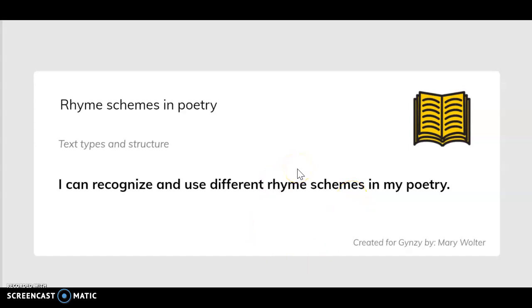Rhyme schemes in poetry. I can recognize and use different rhyme schemes in my poetry.